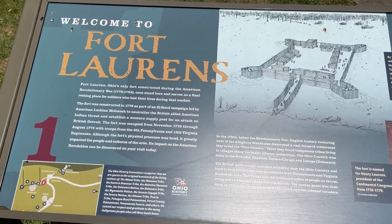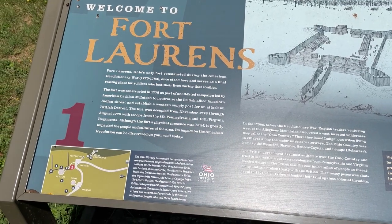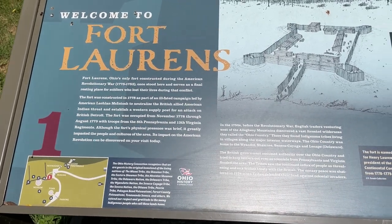Welcome to Fort Laurens. I'm here in Bolivar, Ohio, which is in Tuscarawas County in Ohio.